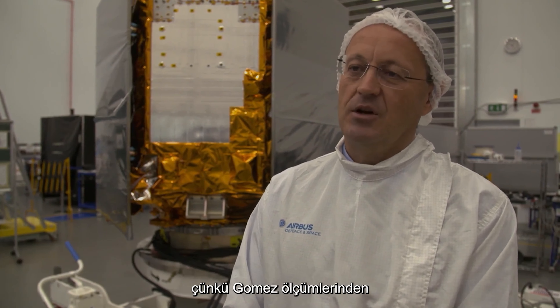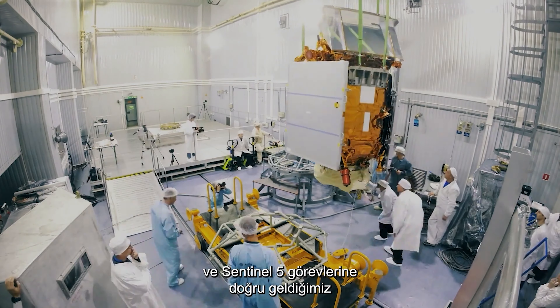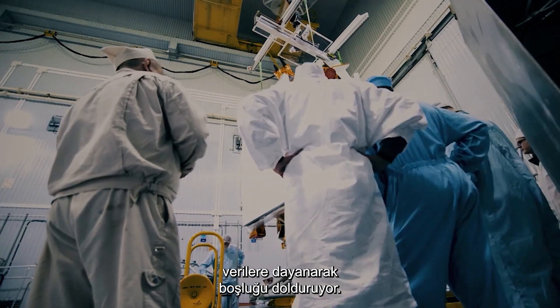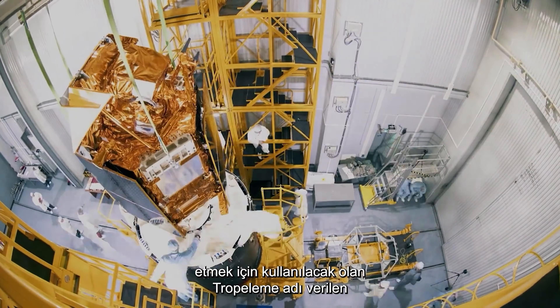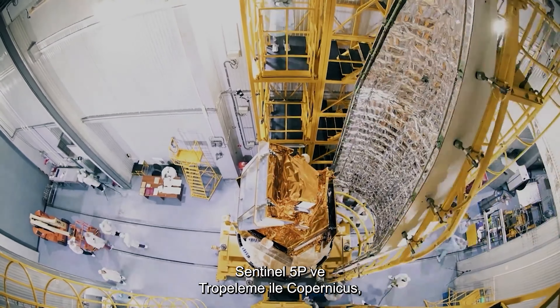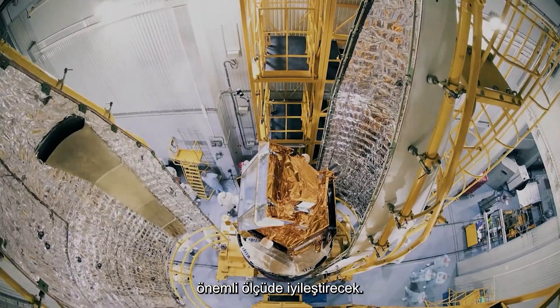Sentinel-5P is a precursor to the Sentinel-5 mission, which should be launched around 2021. But it's not only a precursor — it's also a gap filler, filling the gap based on the data coming from GOME, Sciamachy, and OMI missions towards the future Sentinel-4 and Sentinel-5 missions. Sentinel-5P is the first atmospheric chemistry mission within Copernicus. Its main instrument is a state-of-the-art spectrometer called TROPOMI, which will dramatically improve operational atmospheric services.